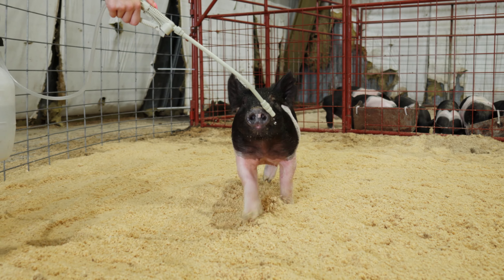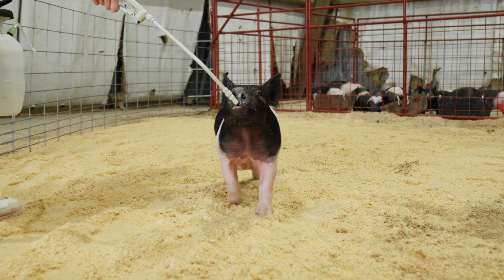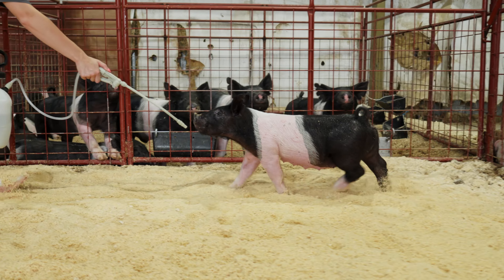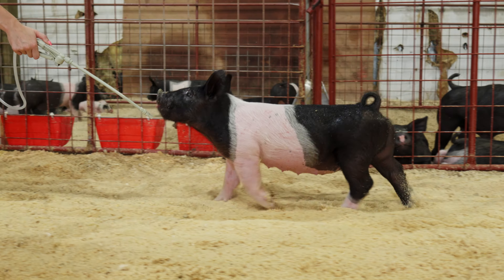But if you judge what mom looks like and the amount of stoutness and feature and boldness she has, you're not going to have to wait long to see this one really blow up and bloom. Very correct, comfortable gilt with a very neat pattern from the side. Love a lot of things about 18-7.